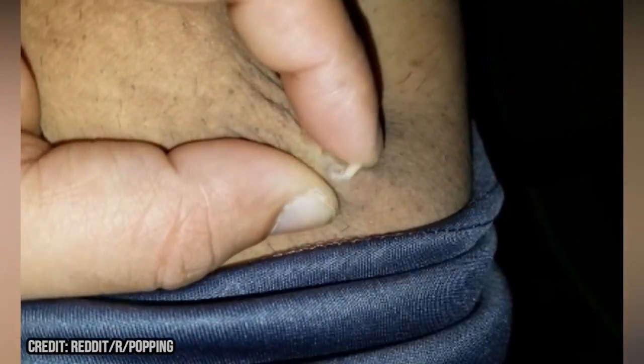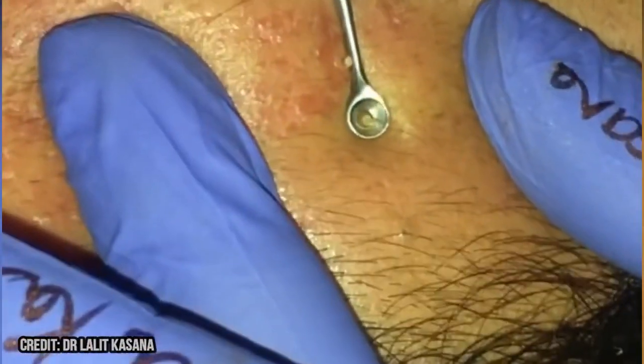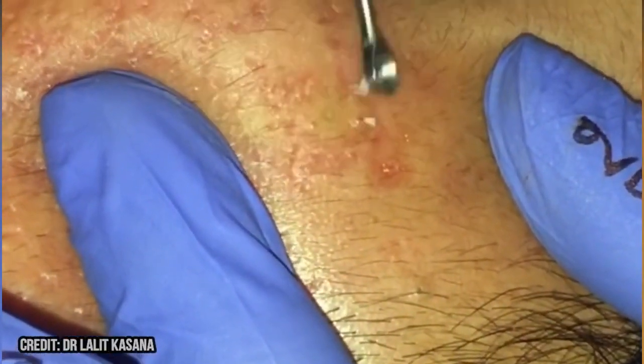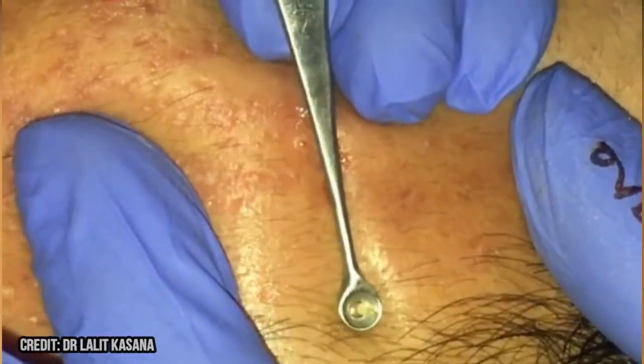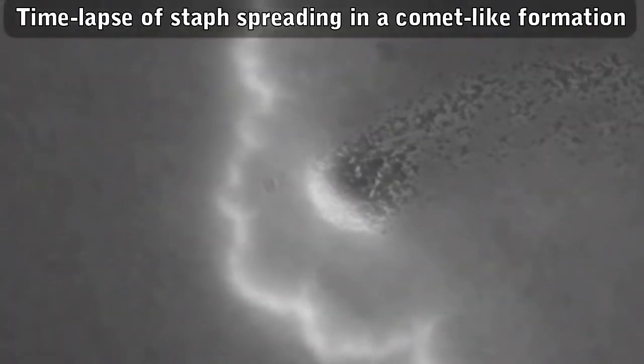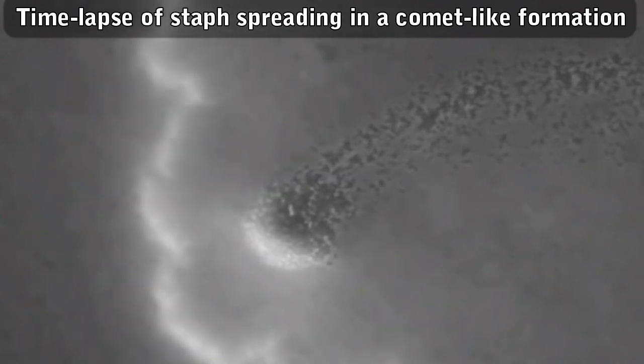There are several reasons to wear gloves when popping. They help protect the blemish from bacteria that may be on the fingers. They also help prevent bacteria from spreading to the hands, where it can be spread to other areas of the body. I asked Adam about the topic. He seems to think that gloves are most important when dealing with potential infections, like staph and cellulitis.